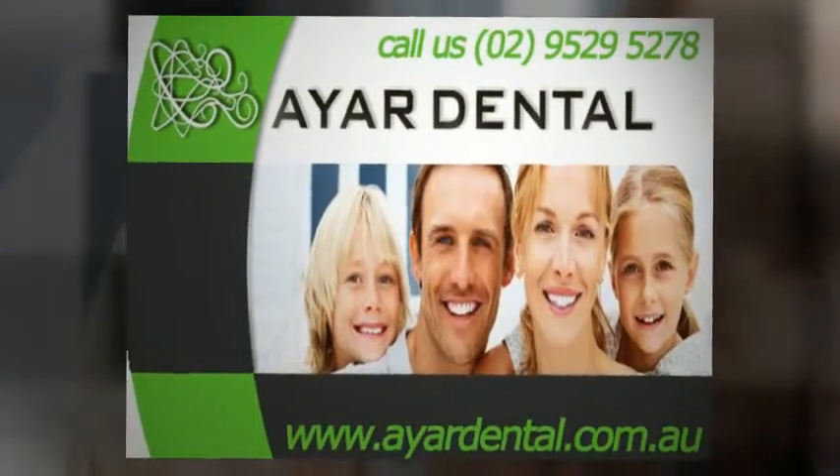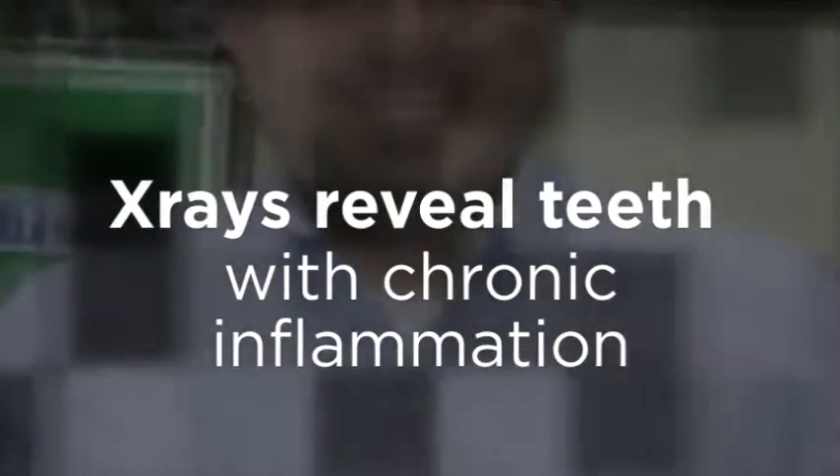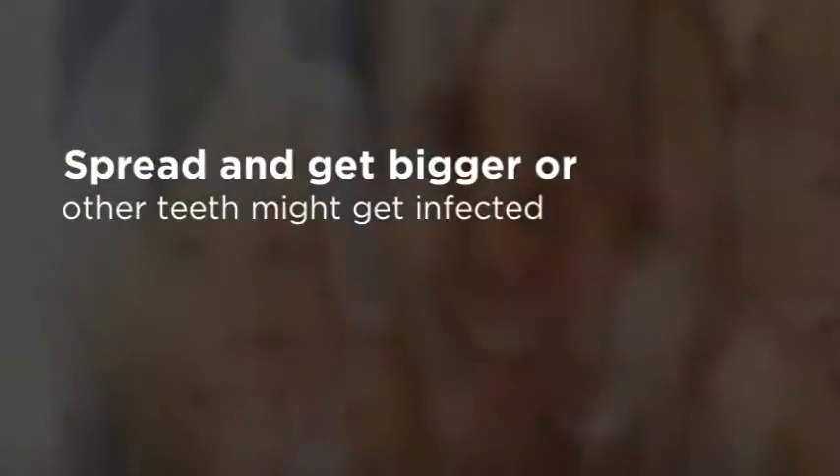On X-rays we can see that a tooth has what we call a chronic infection, and the patient simply doesn't have a lot of symptoms — just that when he chews on something hard it gives a feeling of discomfort. But when we look at the X-rays we find that tooth has inflammation that is a bit chronic. This is like a ticking bomb — it needs to be treated, because if left, it might spread, get bigger, involve other teeth, or go from chronic to acute and give him a lot of pain.